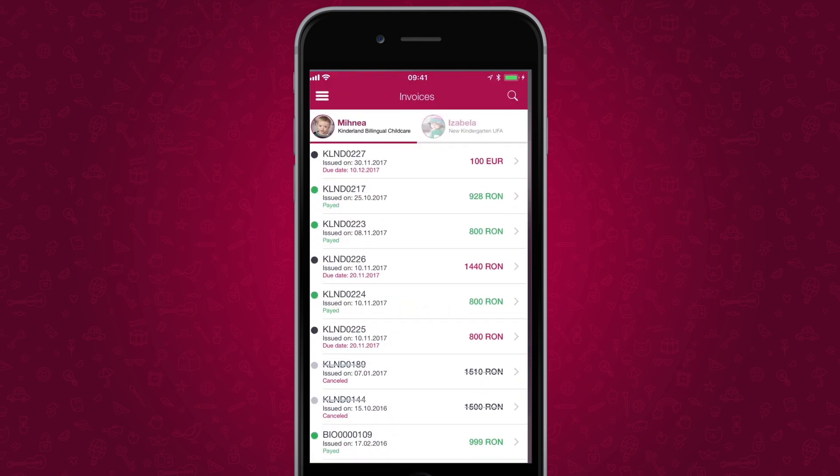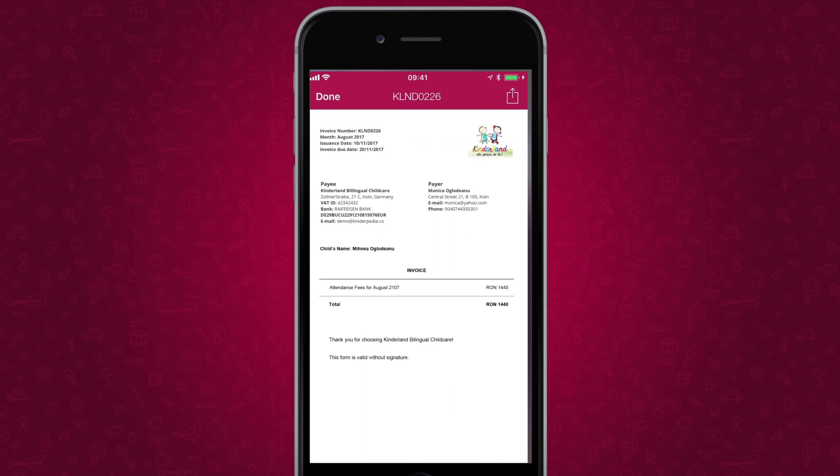Parents receive the invoices in the app, shortening payment cycles and giving management a constant overview about cash flow.